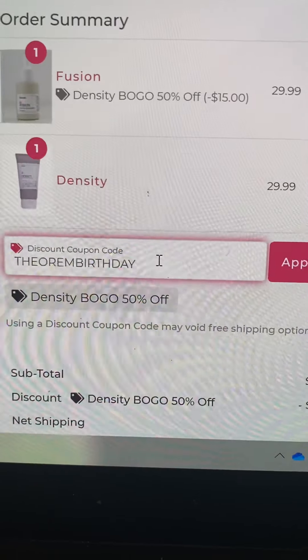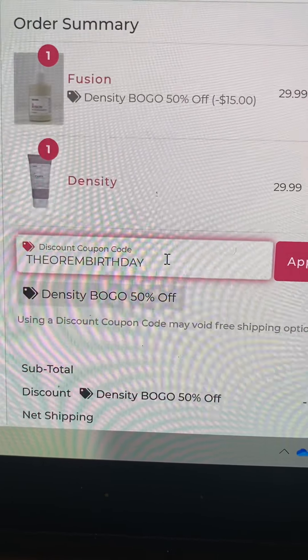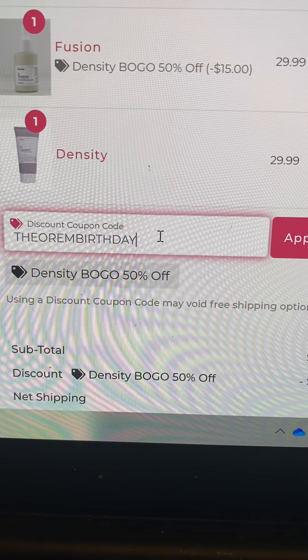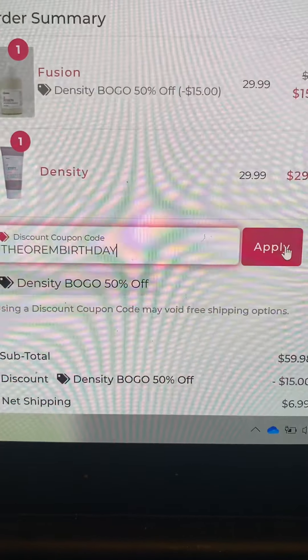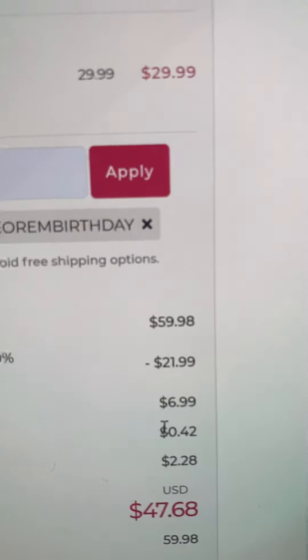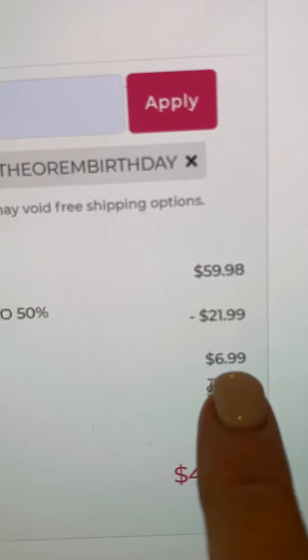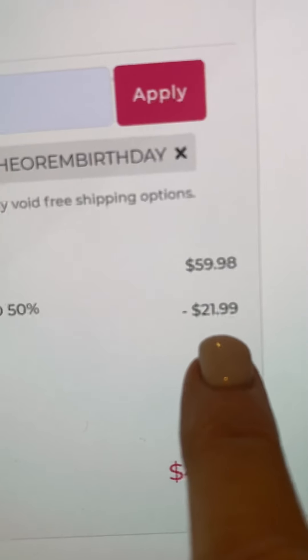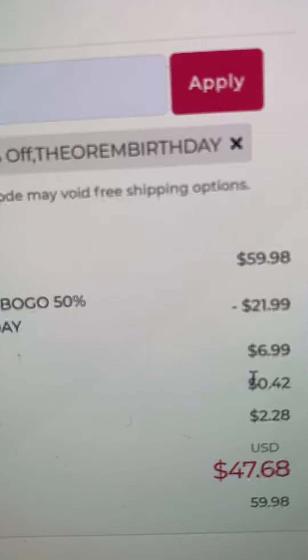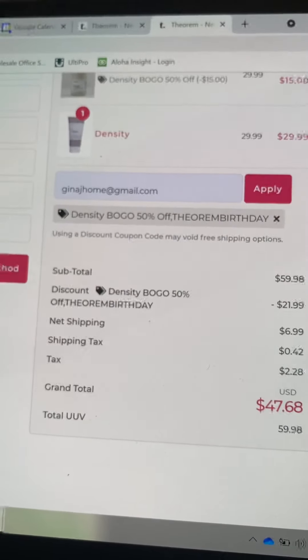I think it's just for the weekend, but if you want free shipping, you will type in the promo code Theorem Birthday and apply that. You can see where you saved. It still shows $6.99 for shipping, but it added it to the discount, so it's really a wash. So $47.68 for two products — great savings.